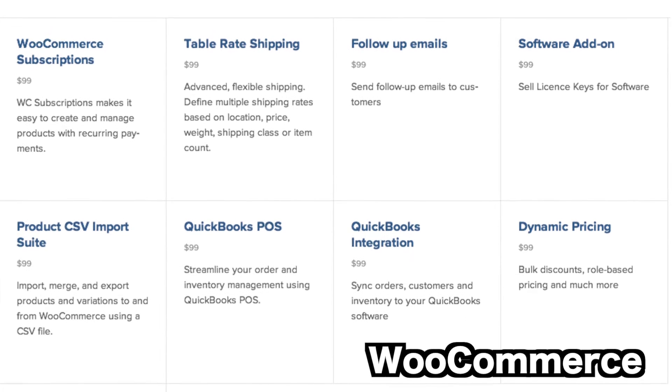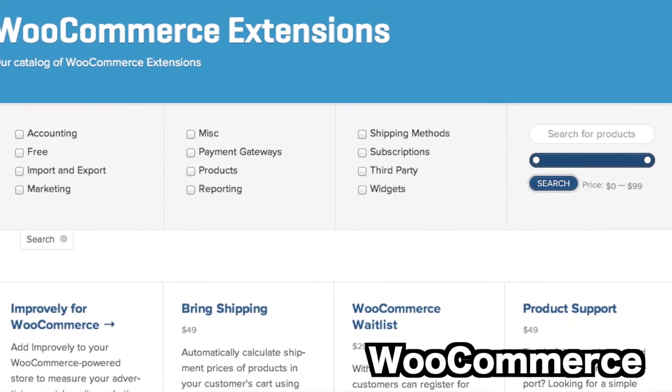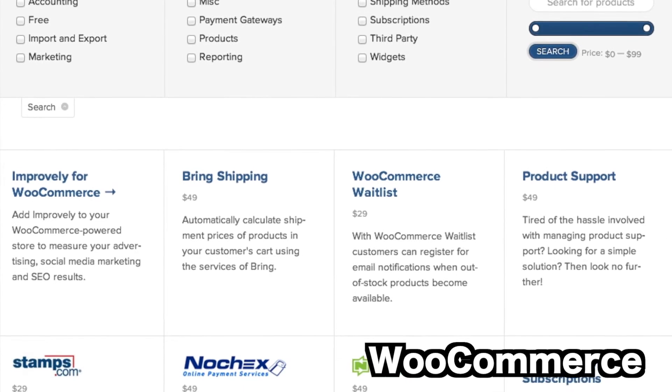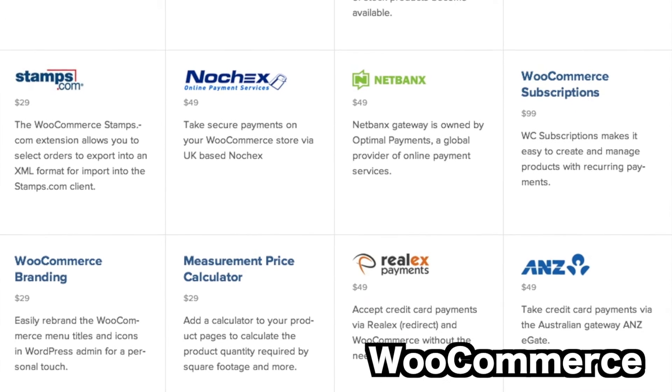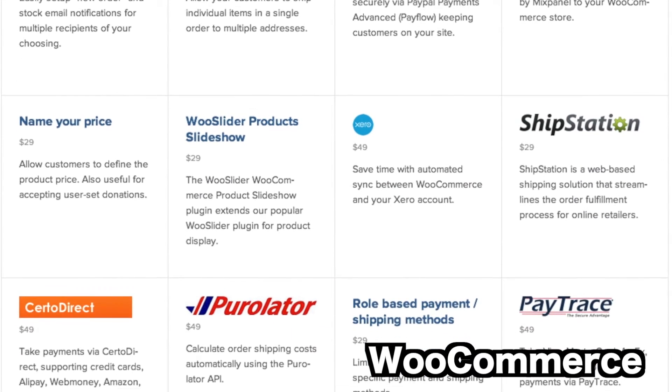So it's becoming really, really robust. These aren't just basic plugins nobody would use — these are things like table rate shipping, being able to change all your shipping options depending on what you're doing, as well as QuickBooks integration. These are serious things a lot of people would want if they're taking a small business or online sales seriously. One thing that catches my eye is they have a software add-on plugin for $99 — you're selling license keys for software. So if you're a developer creating your own themes or plugins, the whole software license key piece is taken care of. QuickBooks integration for $99 is a great option for a consultant working with small businesses. These are big price tags compared to your typical $20 or $30 plugin, but they hit areas that are super important and integrate perfectly.